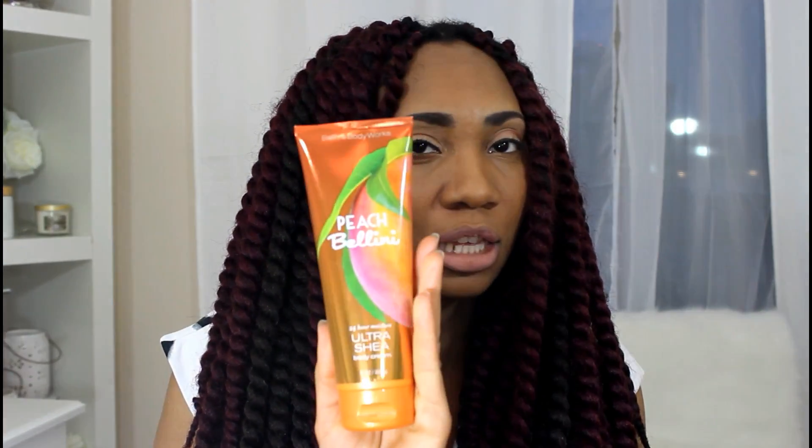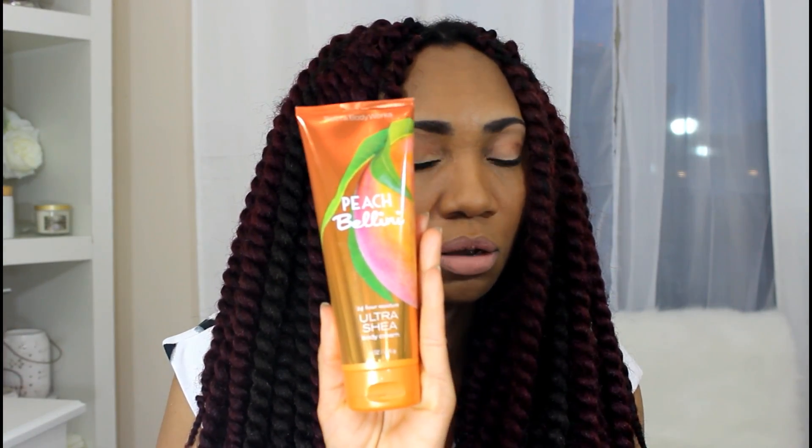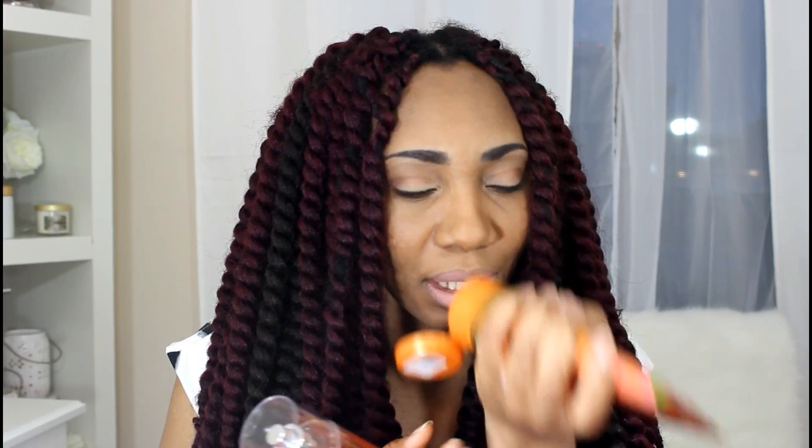Beach Bellini — I didn't see this the first time I went in there, but I picked this up. It smells really good. I don't really like the Peach Bellini candle; it was one of the first candles I purchased from Bath and Body Works and I didn't get a good burn on it. I'm not a real big peach girl either, but this smells good and I could get into this one.